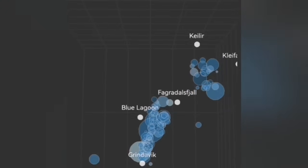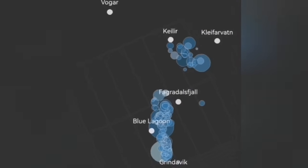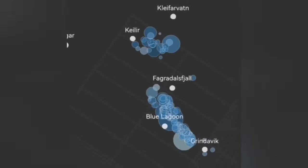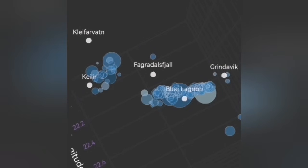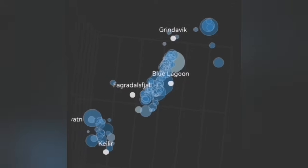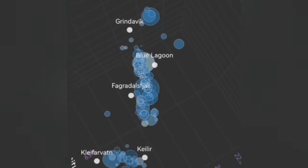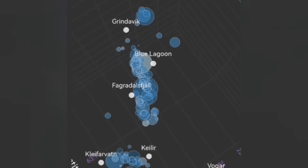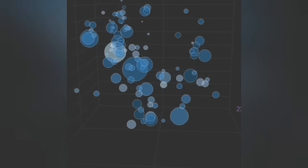Those were earthquakes practically transferring the movement from the sourcing system toward the east. Now we see there are shallower earthquakes from that system near the Kleifarvatn, rising toward shallower depth. That means that system has also reached a flexure that is opening up to let the magma rise. Magma is rising there.